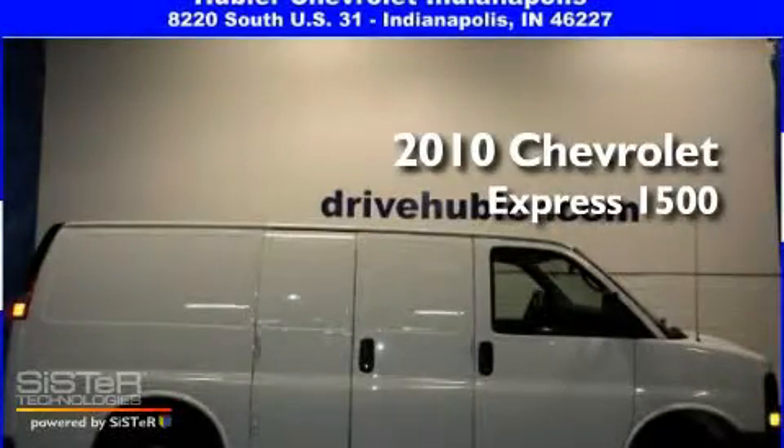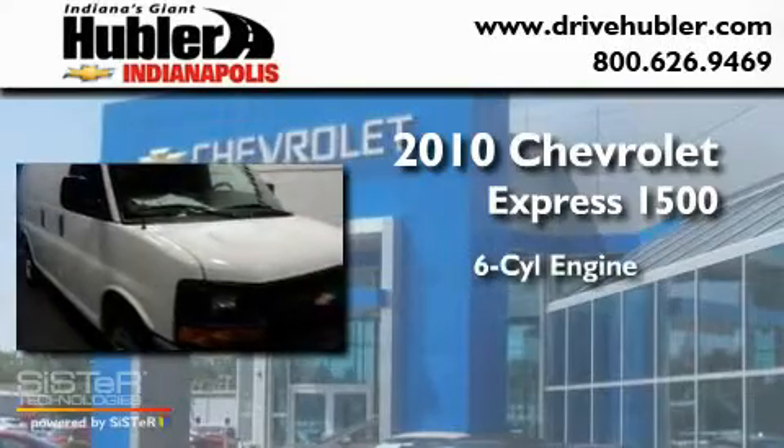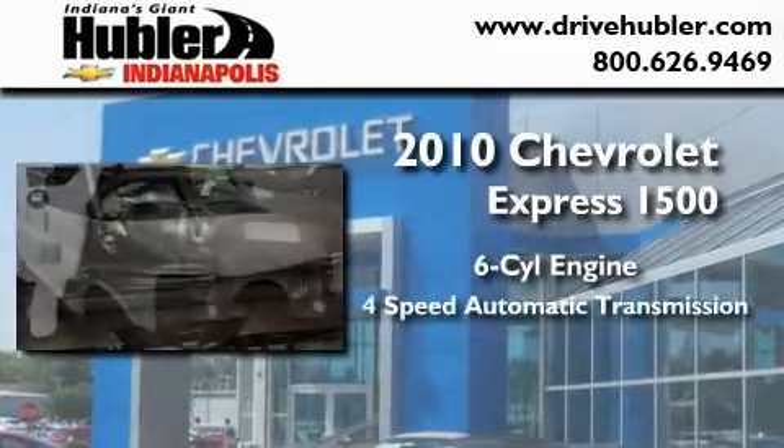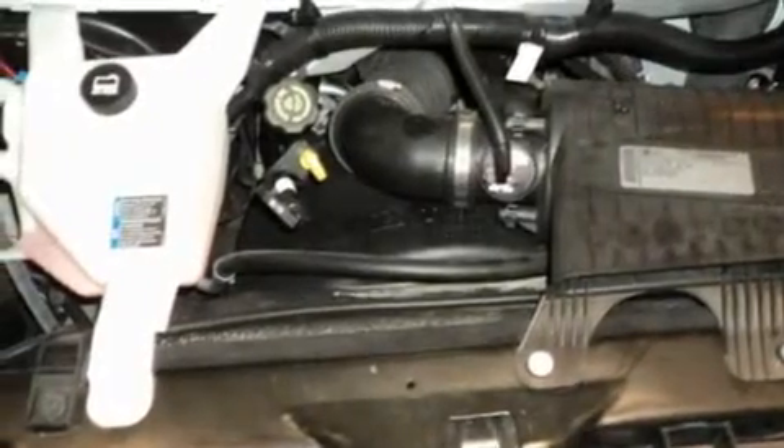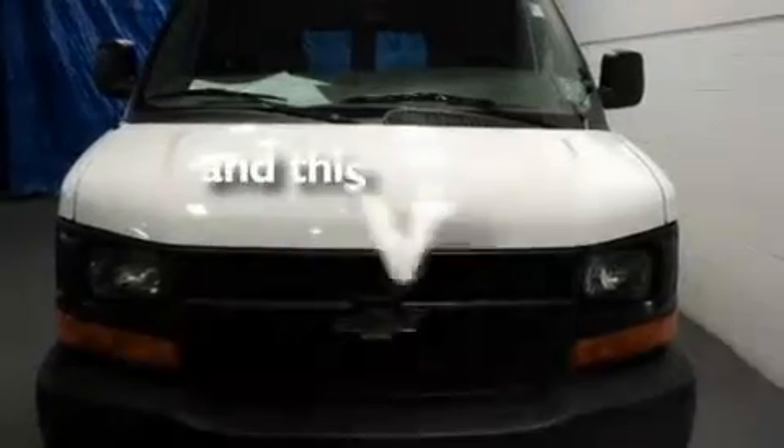This is a 2010 Chevrolet Express 1500. It features a six-cylinder engine and a four-speed automatic transmission. Its top features include a security system, a passenger-side airbag, and this vehicle has fewer than 33,000 miles on the odometer.